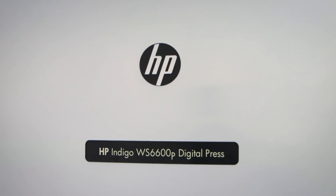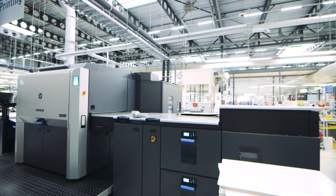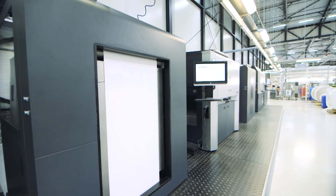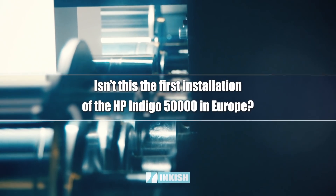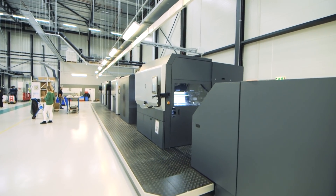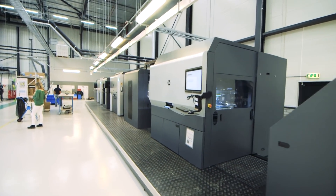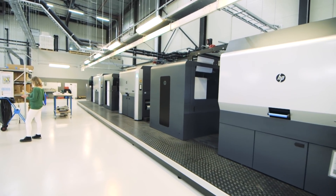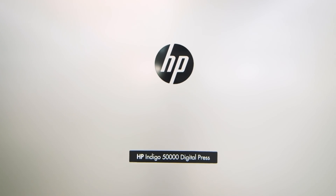We use HP presses like the Indigo 12,000 and the 50,000, recently installed here at the plant. We started the project at the beginning of this year and it was installed in April. We did a lot of preparations to get it live, and first production started around June, July.